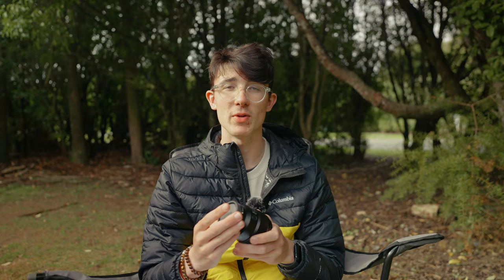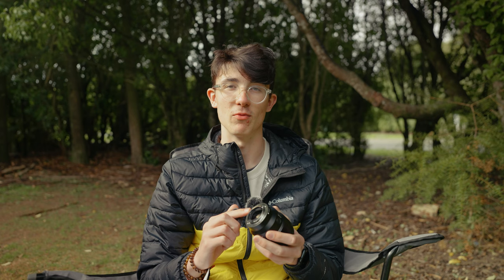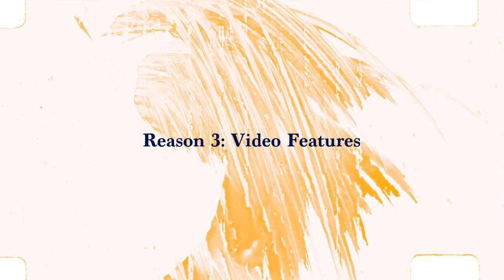One thing this lens doesn't have — and many in this category don't — is weather sealing. It's something I'll passionately stand by: all lenses should have it. I want to be able to trust my equipment without worrying about problems. I haven't had issues so far, but that could just be luck, because this lens really doesn't have a significant weather sealing gasket — or really any at all.